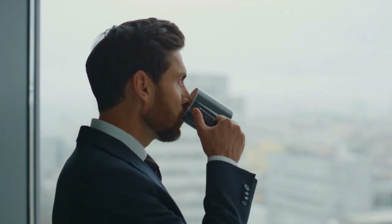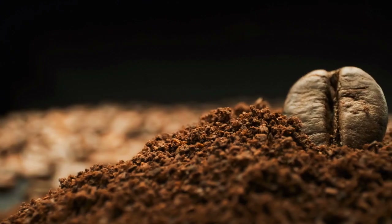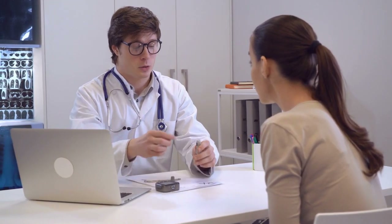Coffee is a staple for many people, but it can be especially challenging for those with diabetes. This is because coffee contains caffeine, which can cause blood sugar spikes. But it's important to note that coffee itself does not raise blood sugar levels. So, how can people with diabetes enjoy coffee without having to worry about the impact on their blood sugar levels?